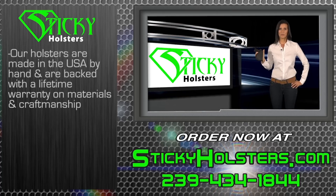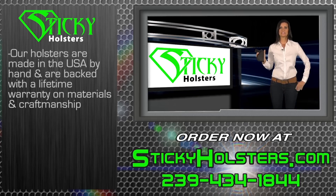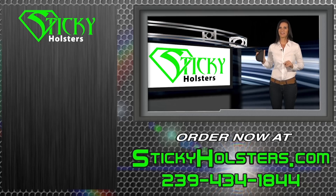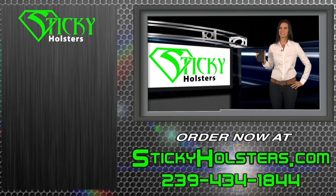Our holsters are made in the USA by hand and are backed with a lifetime warranty on materials and craftsmanship. Please visit StickyHolsters.com for more information and to order online now, or use our dealer locator map to find a local sticky dealer near you.